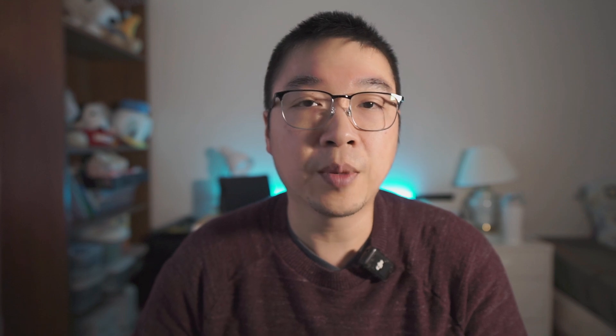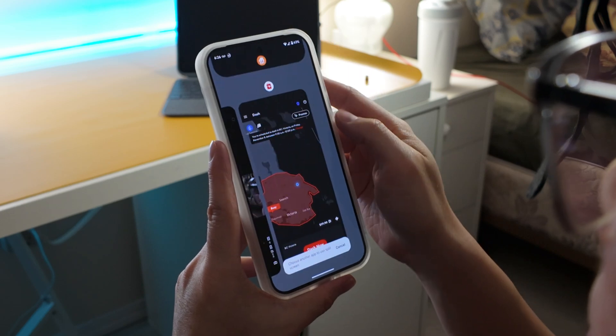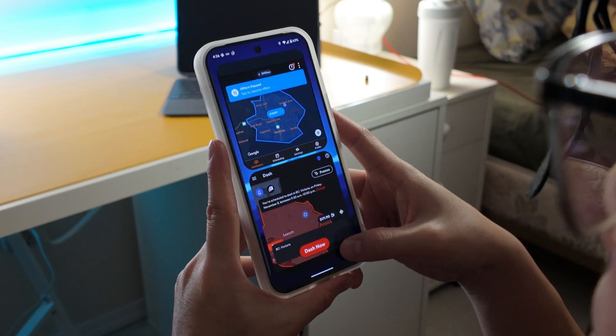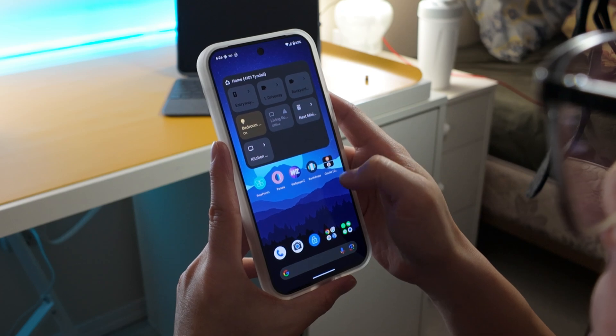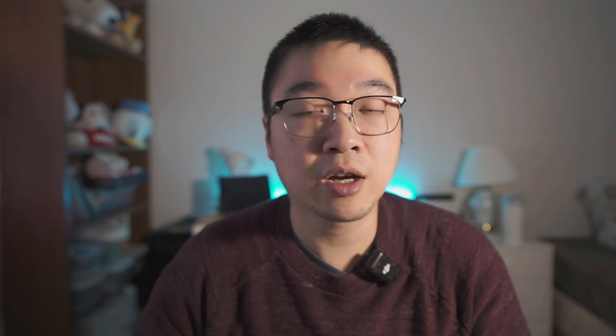So with Android 15, there are a lot of minor tweaks and UI updates. I'm not going to go over all of them since it's been out for a month already. The first feature I really like is App Pairs. This is great on the Pixel 9 Pro Fold but also works well on regular Pixel phones. You can choose two different apps, put them in split screen, and save them so tapping the icon on your desktop automatically launches both apps.